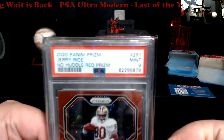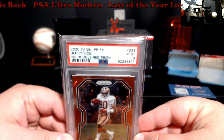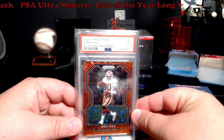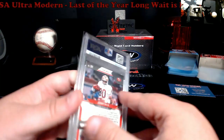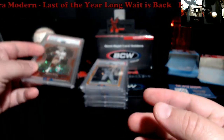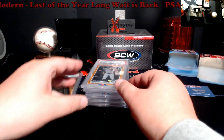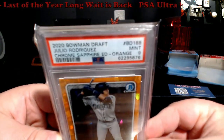First up, a 2020 Prism No Huddle — it's a red prism numbered out of 50. I'll flip it here in a second. It came back a PSA 9, not bad at all. Jerry Rice — I just threw it in the package last minute and said let's roll with it. Kind of glad to finally see this back. I was hoping for a gem mint 10, not gonna lie.